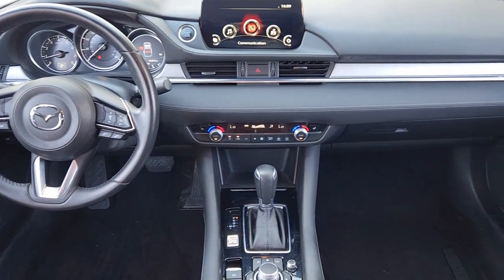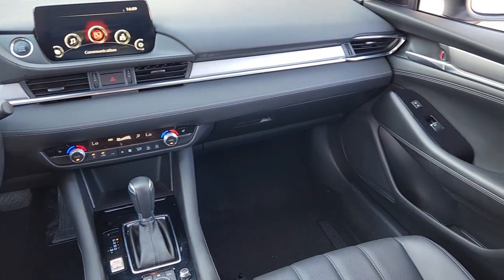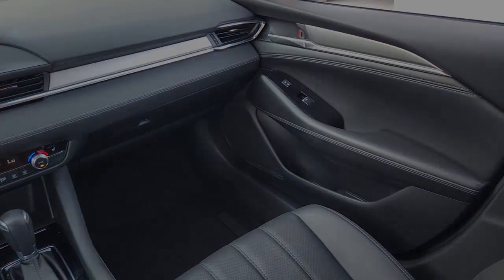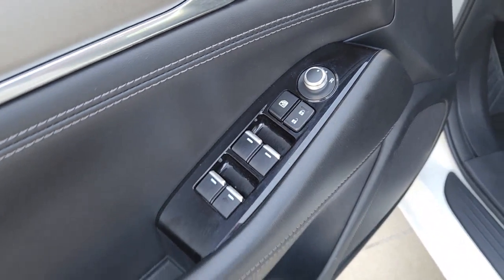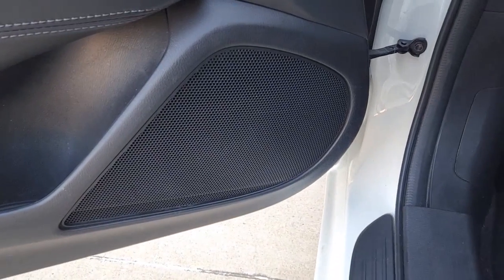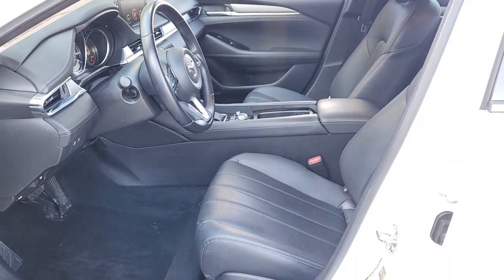These are just some of the great options this vehicle comes with: heated driver's seat, keyless entry, four-cylinder engine, sunroof, adaptive cruise control, lane-keeping assist, keyless start, backup camera, iPod and MP3 input, and dual-zone AC.